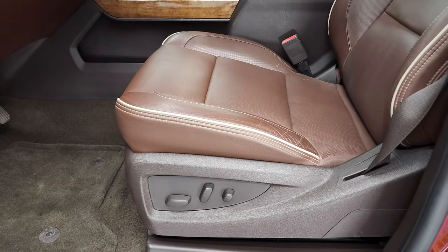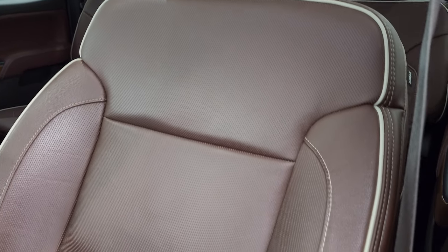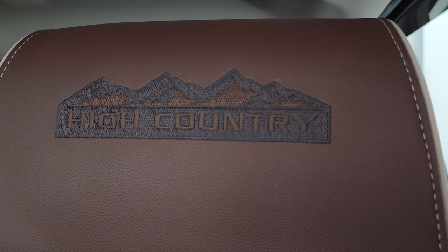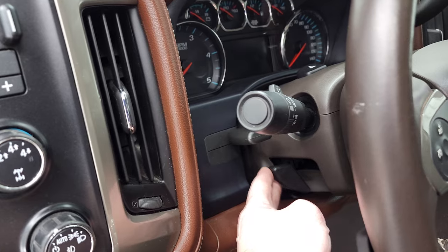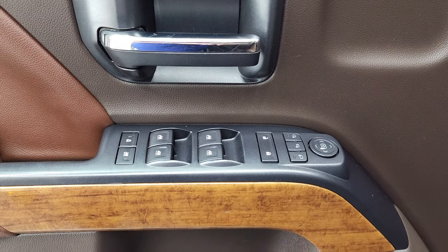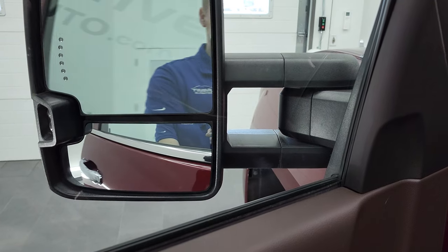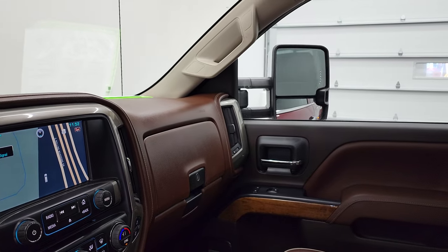Inside, the High Country package gives you the brown leather interior. There are no rips, no tears on the seats. You get the kind of grayish-white piping on there. Both these seats are heated and cooled, and you do get 'High Country' stitched into the headrest. This one comes with auto headlamps, turn-dial four-wheel drive, factory brake controller, and tilt and telescopic steering wheel. Comes with power windows, power locks, power mirrors, and memory driver's seat. You do get the power fold-in mirrors — I always like showing both sides so you know both sides are working properly.